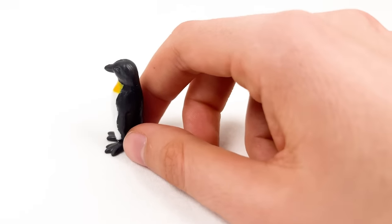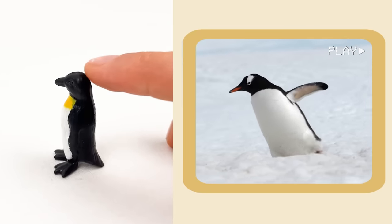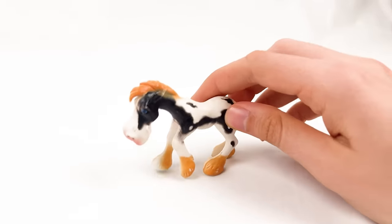Baby penguins are called chicks, and they are super fluffy! This penguin is very fluffy!